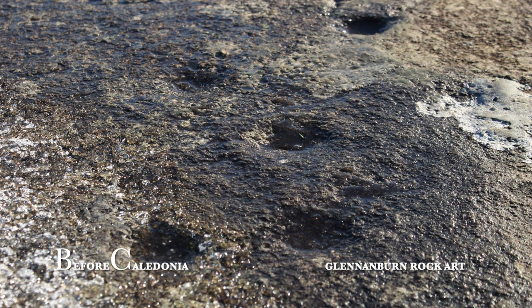Intricate circular depressions were skilfully carved circa 2000 BC by our ancient ancestors from the Neolithic or Bronze Age eras. Please leave a comment on your own theories regarding these carvings, and if you think the boulder is a glacial erratic or was intentionally placed at this location.